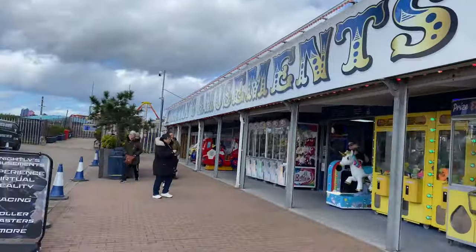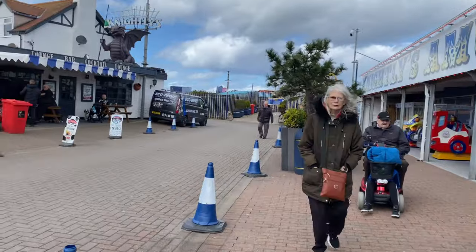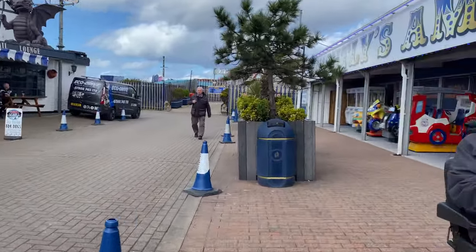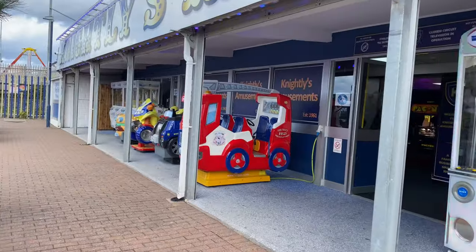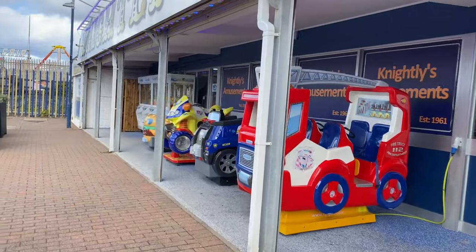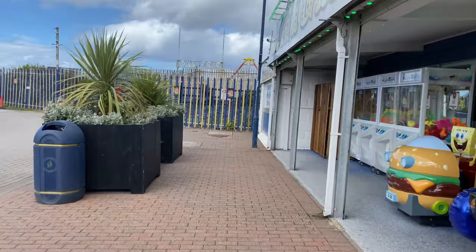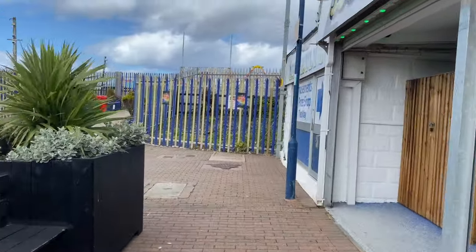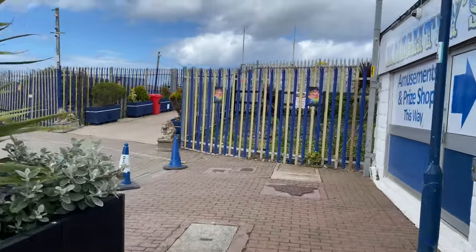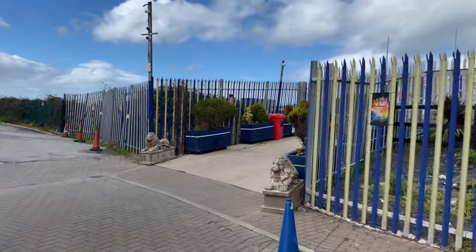I like these fish and chips — nice little chippy that, want to go there all the time. I like these amusements. So we're just going to head over the bridge, a little walk around the fairs, see what's going on there, and see if the tide's in.